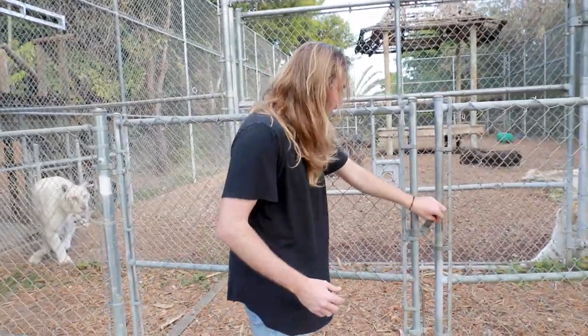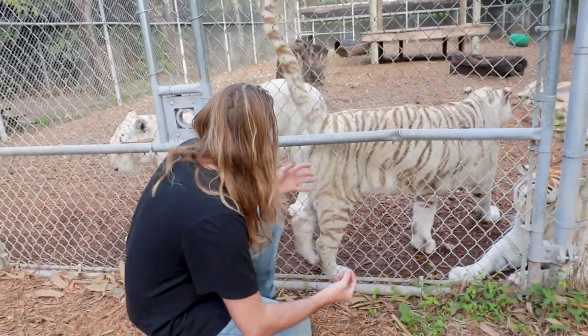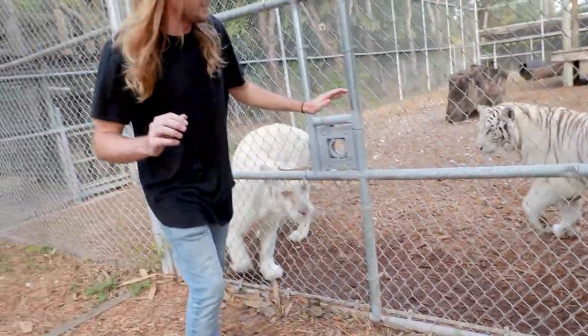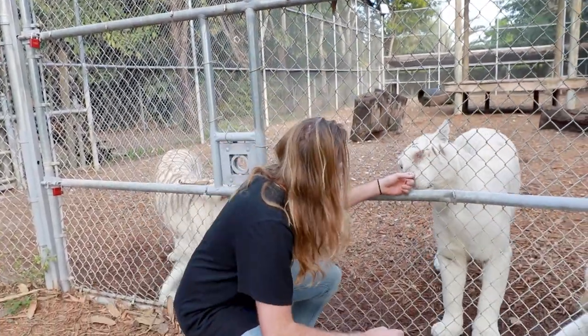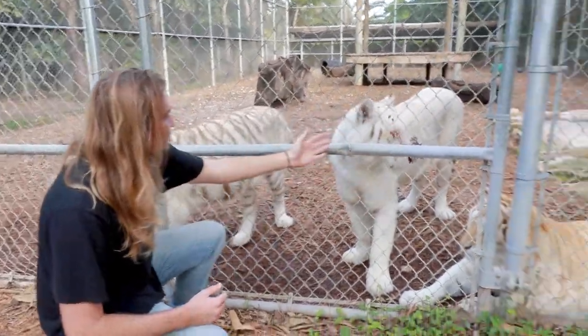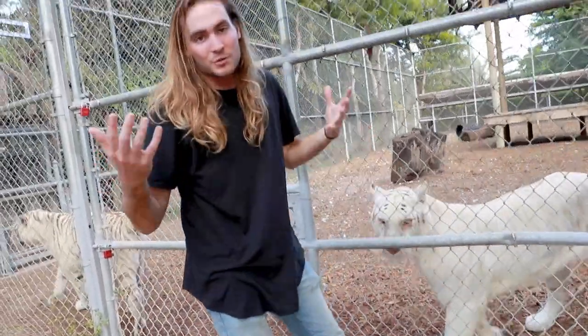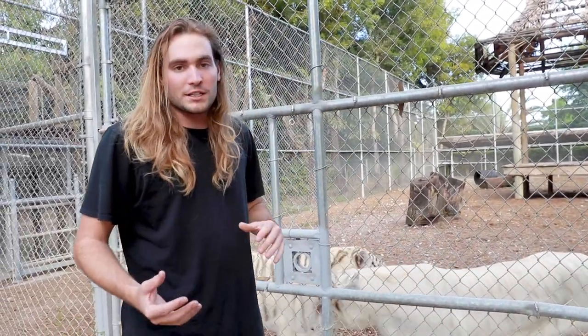Right over here we have our tiger girls — Bindi and Suquino. Look how big these beautiful girls are! Sometimes when they back up like that they'll pee on you. We have Sarah, Suquino, and Bindi. On the camera is Megan, one of the prime caretakers for these cats. I'm going to be helping her feed today and show you what it takes to feed all these big cats at the zoo.